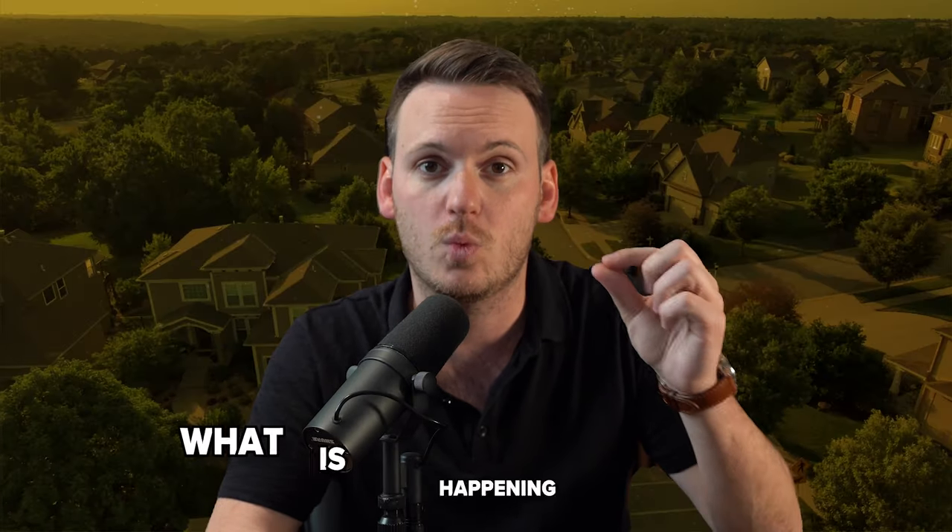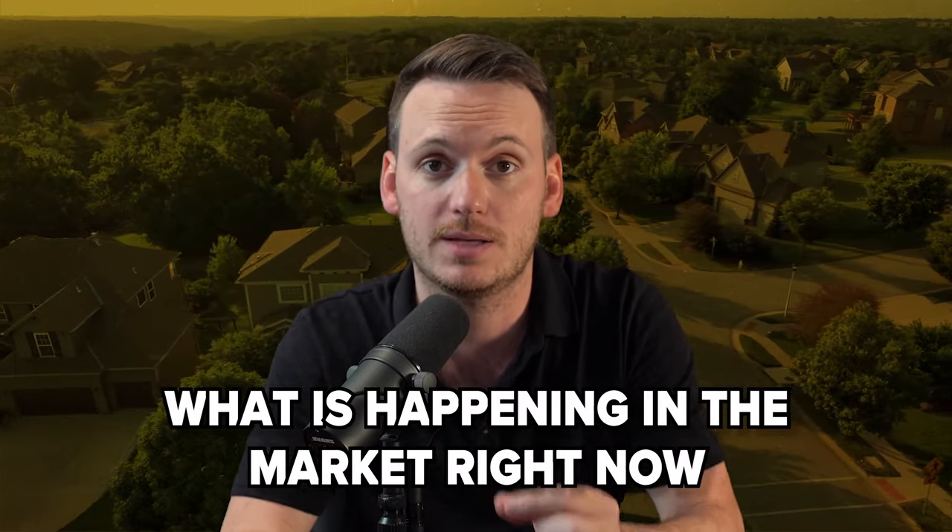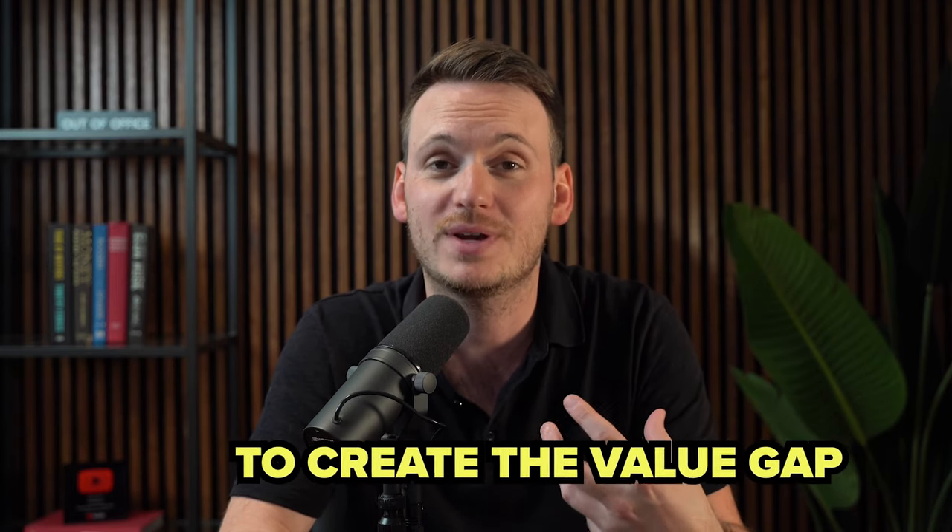The second tweak I want you to make to your listing presentation goes back to number two — what is happening in the market right now. This gives you an opportunity as a real estate agent to create the value gap. A lot of homeowners believe that they know what's going on in the market as much as you do. Some believe they know it even more than you do, but we know that's not the case. So here's how you create the value gap.